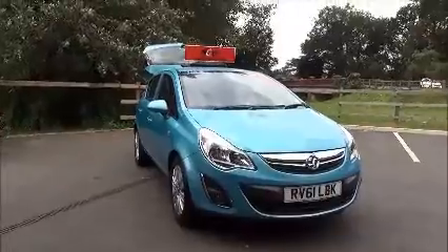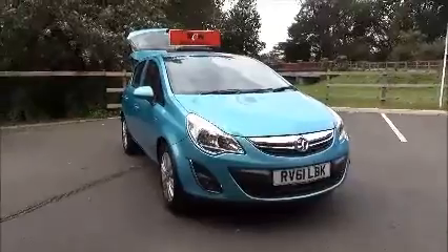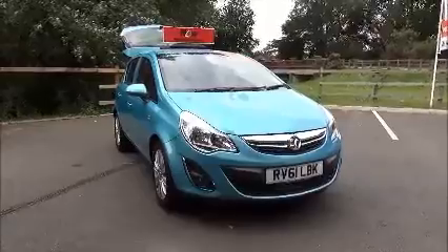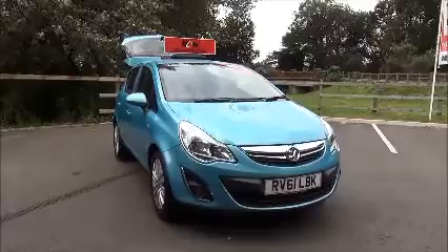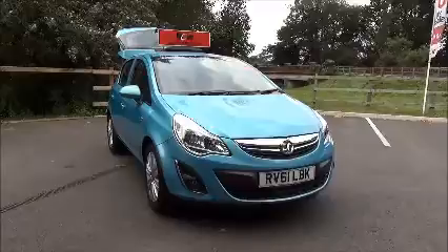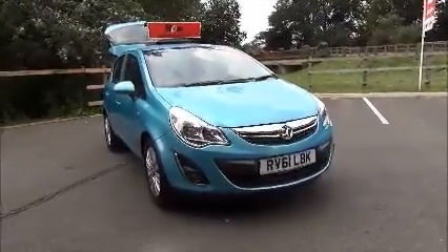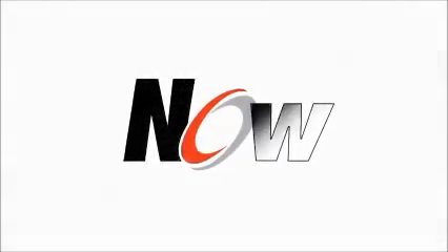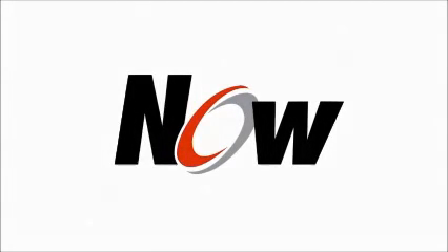This is a network approved vehicle and benefits from a 12 month warranty. This concludes the presentation on the Vauxhall Corsa Excite. You can reserve this vehicle online with a £100 no quibble deposit or call our internet sales team to arrange a convenient appointment. If you are thinking of finance, we are confident we can beat any high street lender with our flexible dealer funding plans. Thank you for visiting Now Vauxhall.